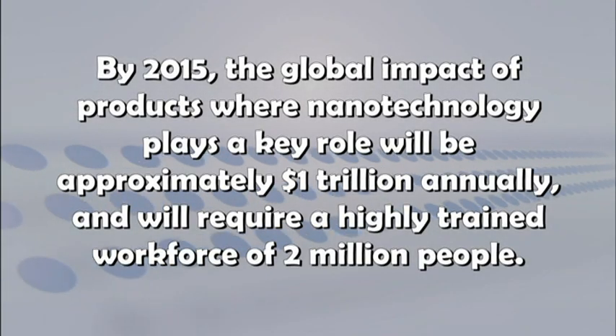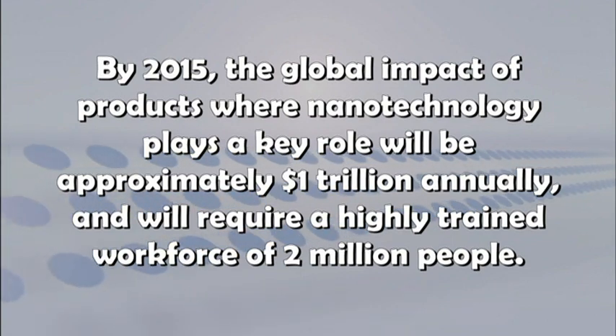By 2015, the global impact of products where nanotechnology plays a key role will be approximately one trillion dollars annually, and will require a highly trained workforce of two million people.